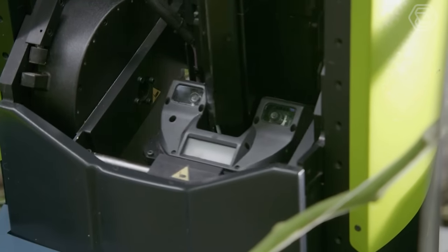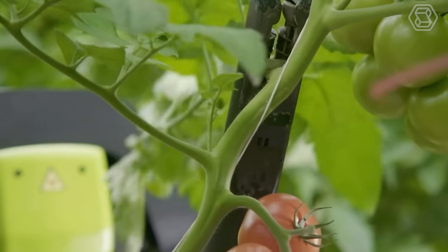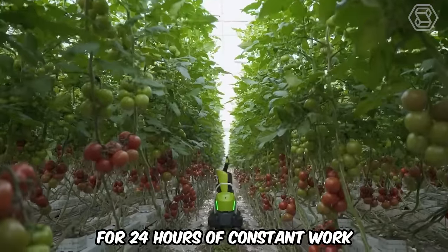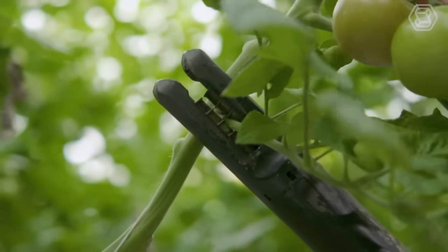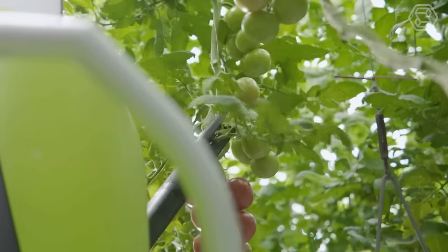Priva, a company from the Netherlands, has launched the Compano robot, which cuts tomato leaves in greenhouses. This robot can move freely around the greenhouse while considering the staff working at the same time. It has enough charge for 24 hours of constant work and is equipped with a 5-kilowatt battery. The developer's main goal is to address the shortage of skilled labor for processing and caring for greenhouse vegetables.